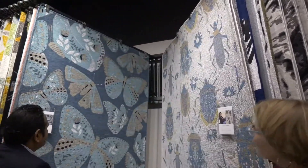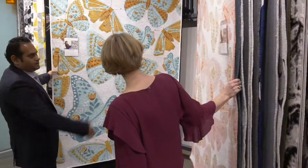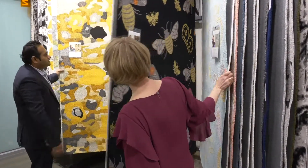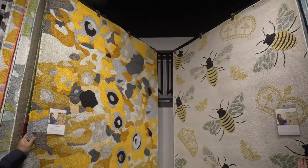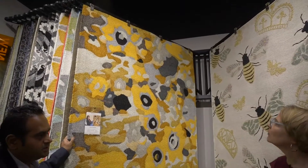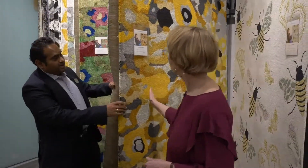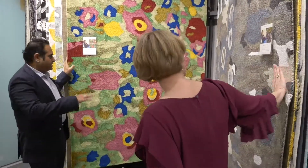Butterflies, girls' rooms, boys' rooms, bumblebees. Then we come up with the next collection called Flora Fantasies. Again, made in India. It's PET polyester — recycled plastic bottles. It's indoor-outdoor and it has a non-skid backing and a lot of texture with random shearing.